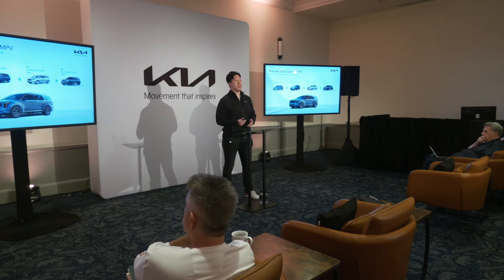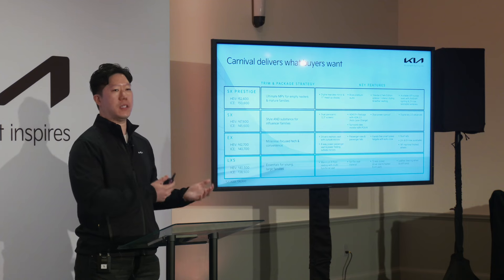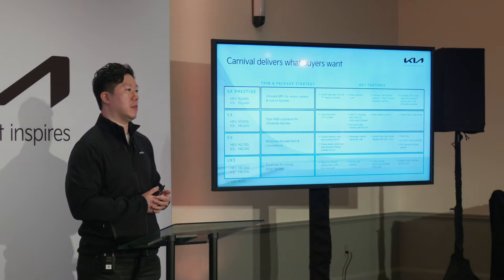I'm at a drive event in San Diego, California. We know who the millennials are, we know what Gen Zers want. This is the type of thing that is going to make their lives easier, and it's in keeping with their taste.